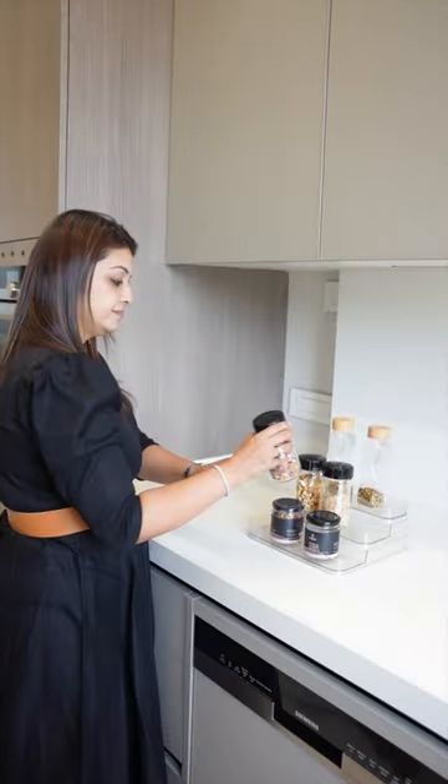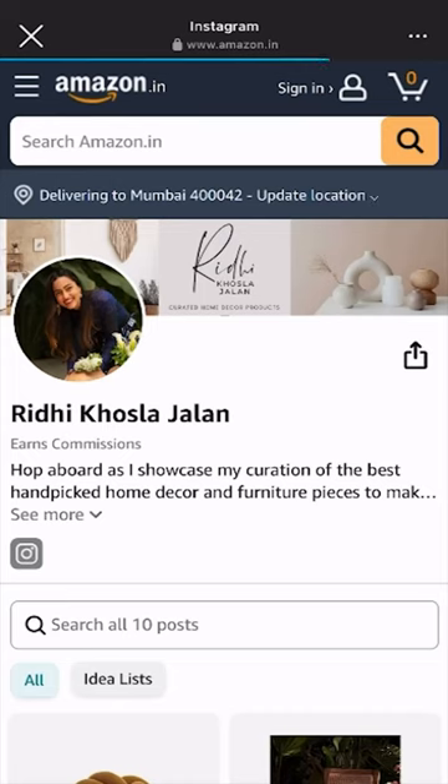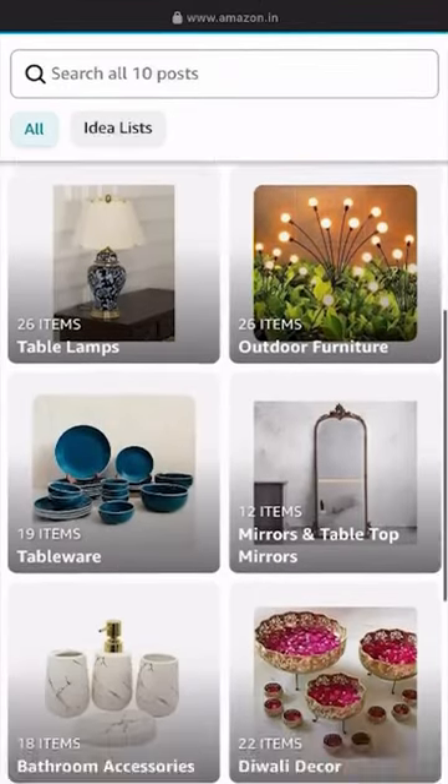They're amazing at what they do, so call them to organize your space and visit my Amazon page on my profile to know exactly what products they used. Want to know more? Then follow me.